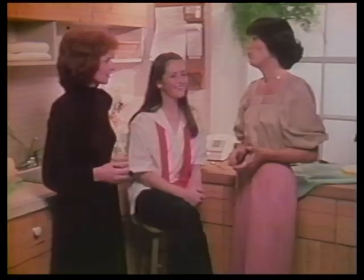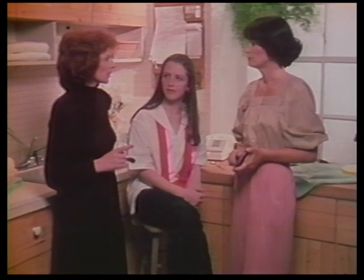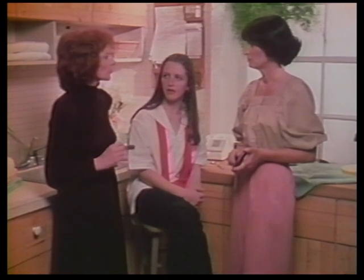Tracy, do you find that you break out more when you're having emotional problems? Yes, occasionally, like before an exam or something like that. What advice would you give a teenager who is having problems? At the first sign of a problem, they should consult with their dermatologist for the proper medication.